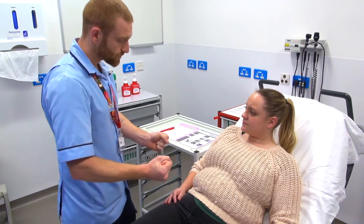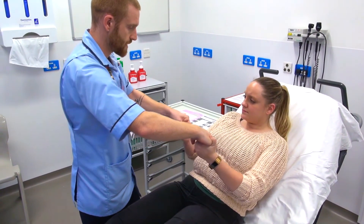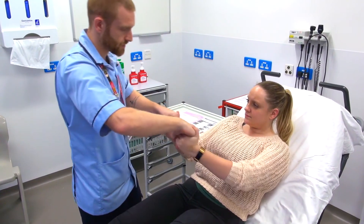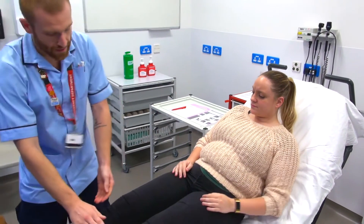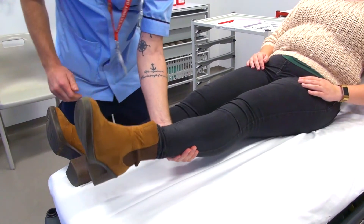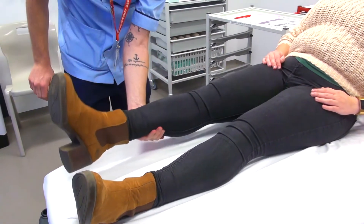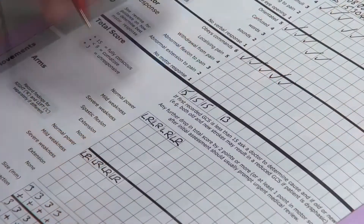Are you able to squeeze my hands for me? Thank you. Could you pull me towards you? And now push me back. Thank you very much. Now with your left leg, could you lift it towards the ceiling? And now push it into the bed. Thank you. And with the right leg, up to the ceiling and towards the bed. That's perfect, nice and normal.